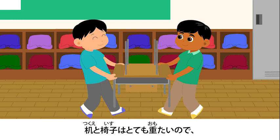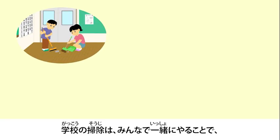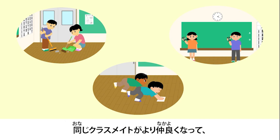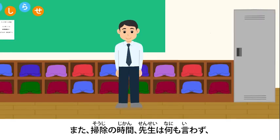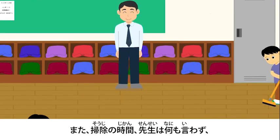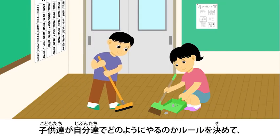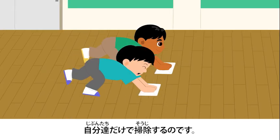The desks and chairs are very heavy, so everyone will cooperate with each other when moving them. By cleaning the school together with everyone, you will become more friendly with your classmates, and also learn to use your places and things more carefully. During cleaning time, the teacher will not say anything and just watch. The kids will make rules on their own and clean up just by themselves.